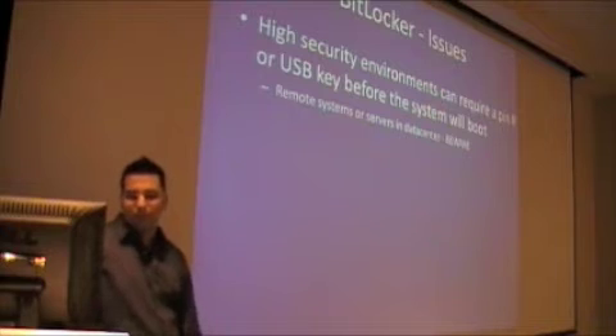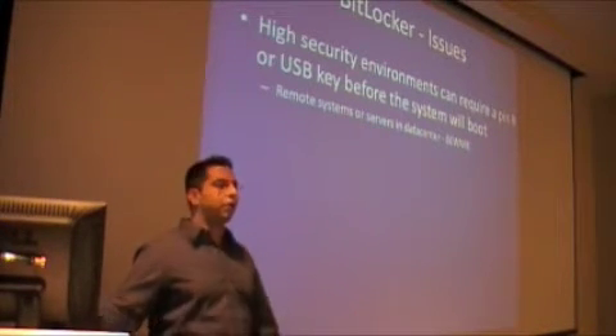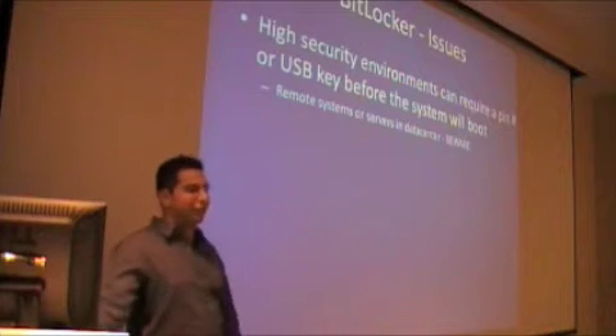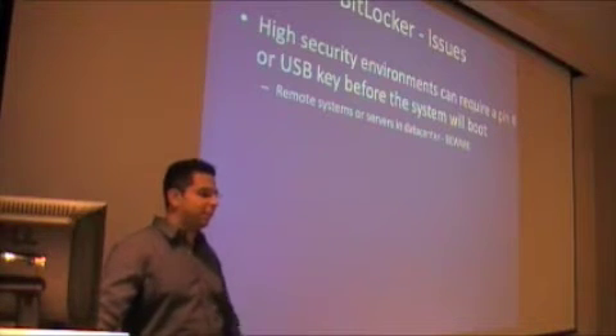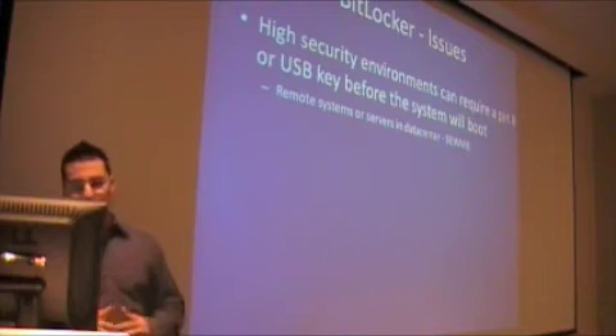It requires a PIN number or USB. For example, if you're doing full disk encryption in your data center for your hard drives and you don't have a very secure data center — which does happen, not in TeraMark — you might do full disk encryption. But then if you shut down your server and boot it back up, someone has to physically be there to type this key in, or use a USB key.